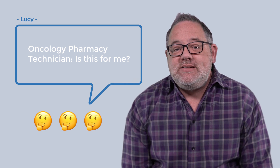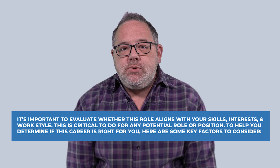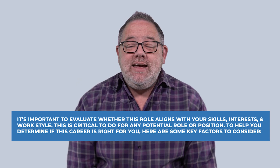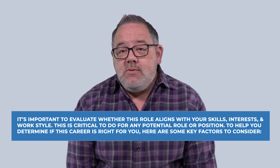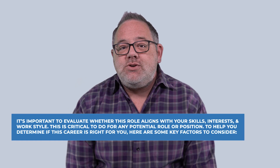Well Lucy, if you're considering a career as an oncology pharmacy technician, it's important to evaluate whether this role really aligns with your skills, interest, and work style. This is critical to do for any potential role or position, so here are some key factors to consider.